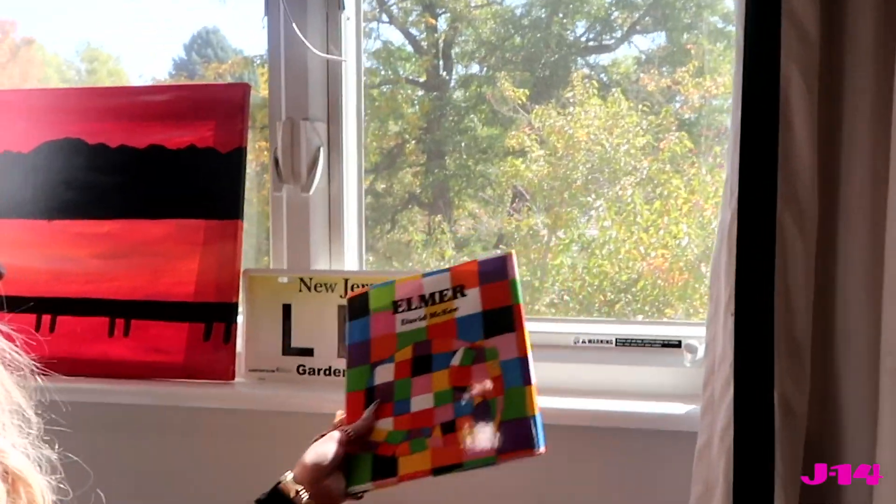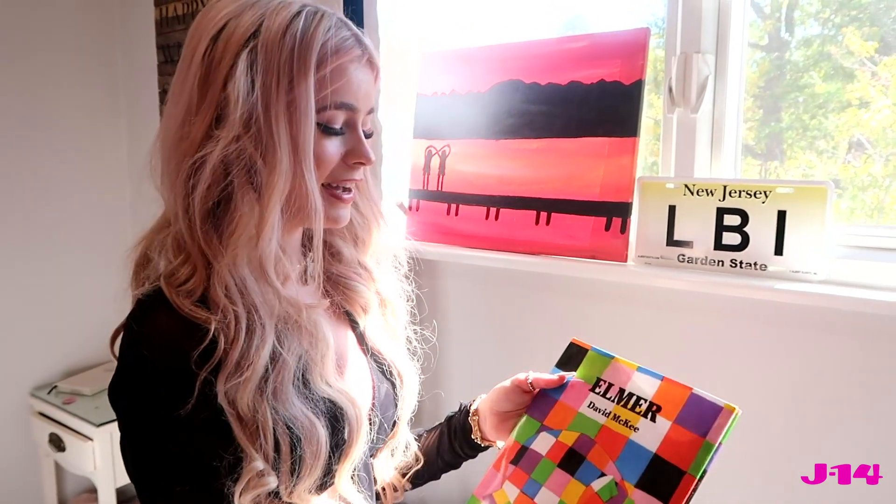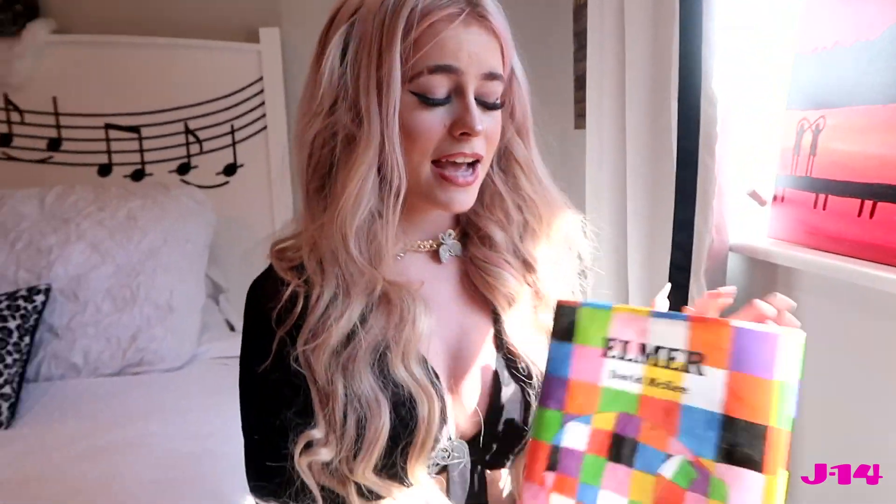This was actually a gift I just got — one of my favorite children's books. It's about an elephant named Elmer who is differently colored than all the other elephants. At first he's kind of ashamed and wants to hide it, but then he realizes they loved him for the beautiful colored elephant he was all along. It sounds simple, but I feel like I relate to it — I'm a very colorful person and I'm never afraid to show it.